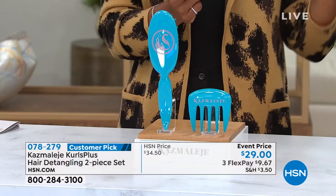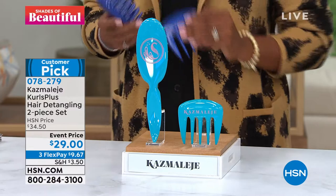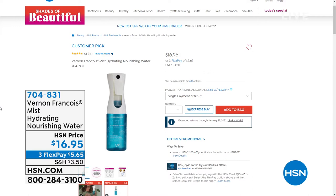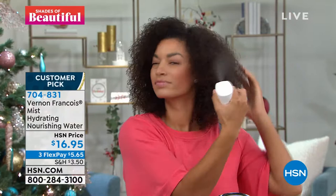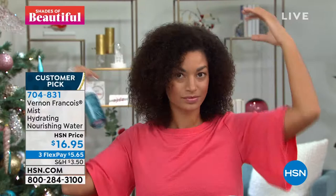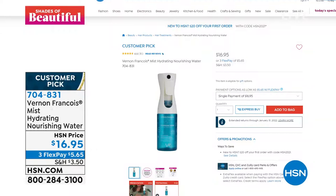Thank you for bringing these to us and for the beautiful new colors. You can keep shopping — call us or shop on hsn.com. The pool is the lighter blue, the darker one is called blue. We still have rose and only a handful left in graphite gray. The brush Brooke was using — she was also using this mist from Vernon Francois, a hydrating nourishing water. It's a blend of water with amino acids and other great ingredients in a non-aerosol high-coverage spray. It hydrates hair, refreshes your style, and brings back the bounce and definition of your curls. It's a customer pick on hsn.com — vegan, free of parabens, silicones, and sulfates. Item 704-831.